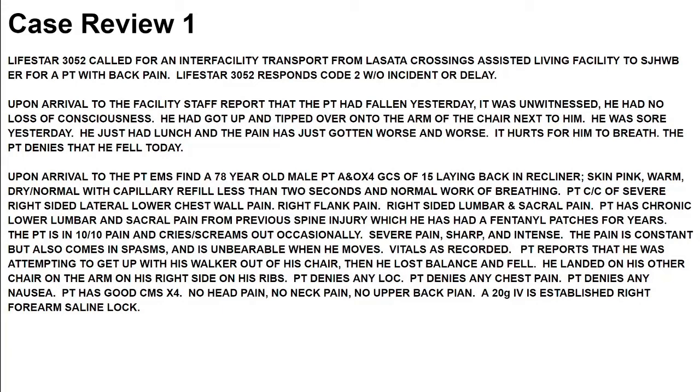On arrival, you find a 78-year-old male, alert and oriented times 4, GCS of 15, laying back in the recliner. Skin pink, warm, dry, normal — capillary refill less than 2 seconds, normal work of breathing. Patient's chief complaint is severe right-sided lateral lower chest wall pain, right flank pain, and right-sided lumbar and sacral pain. Patient has chronic lower lumbar and sacral pain from a previous spine injury, for which he has been on fentanyl patches for years.